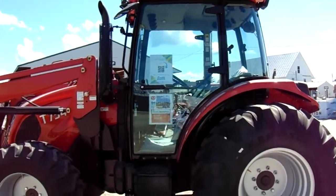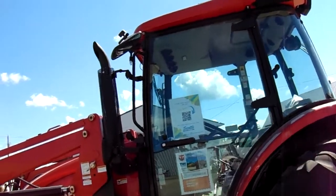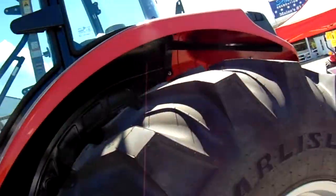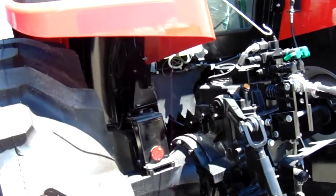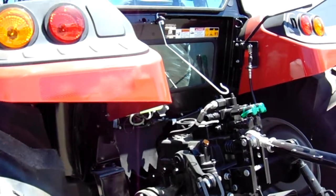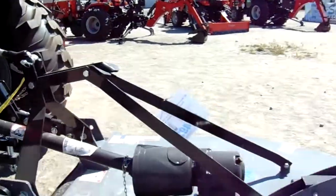Look at this big old tractor! T754, with 50 hours of service. How big these nice tires are! Oh look at this, a nice attachment. Look at the back of this — all the gears and everything to go with it.